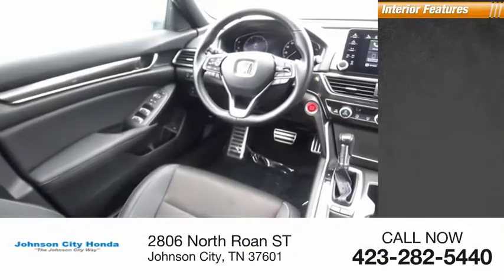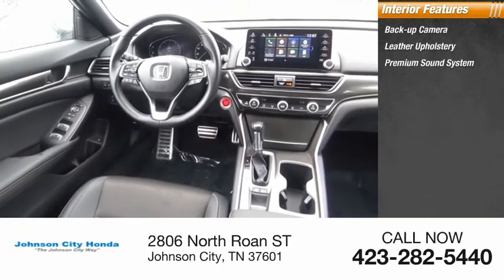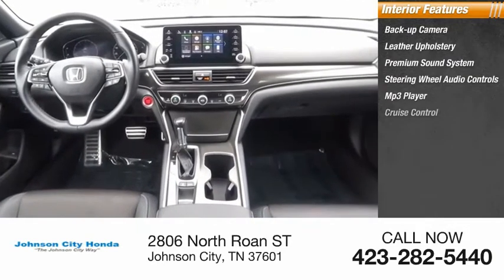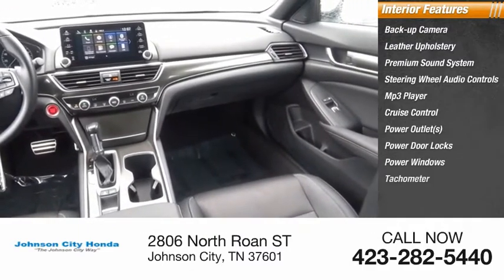Inside you'll find a backup camera, leather upholstery, premium sound system, steering wheel audio controls, MP3 player, cruise control, power outlets, power door locks, power windows, and tachometer.